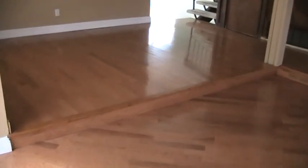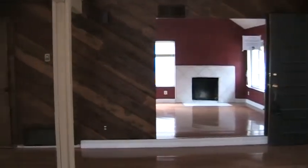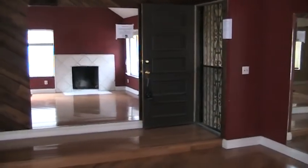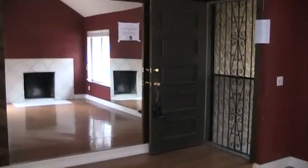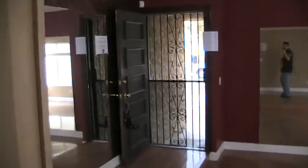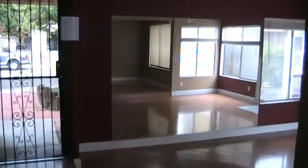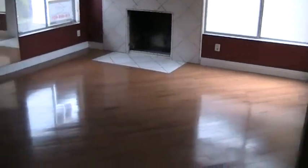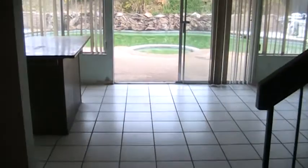Floors look like they're in pretty good shape, but all the carpet is pretty bad. And we've got more mirrors over there. Front door. And then more mirrors back in this direction.